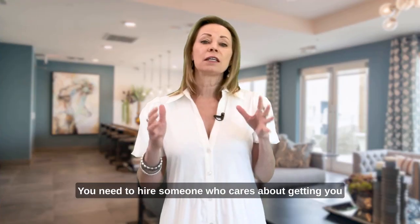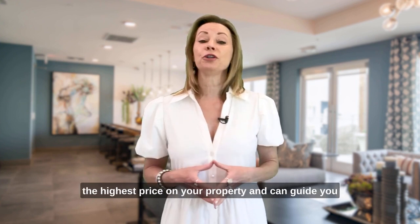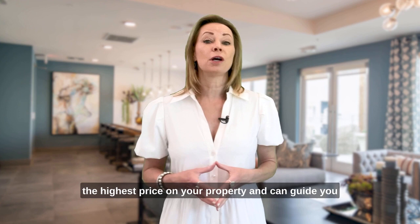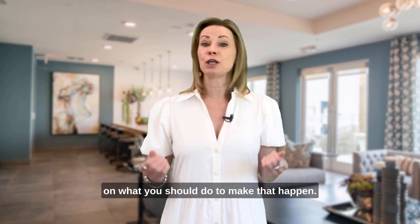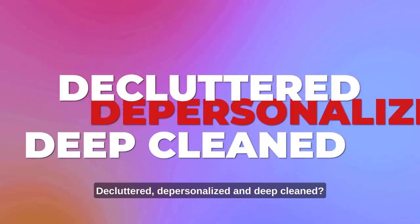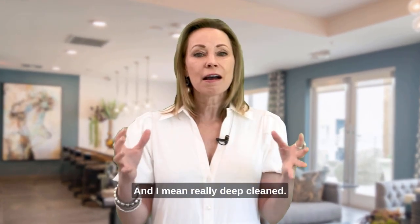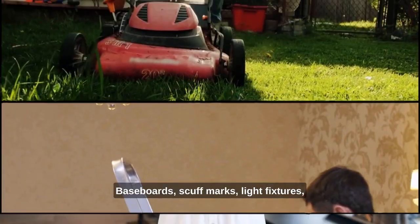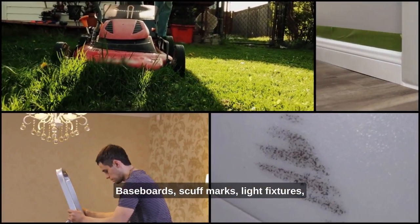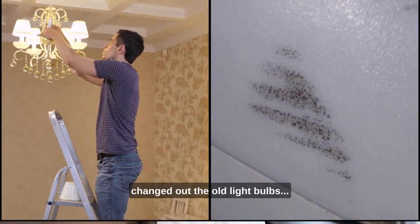You need to hire someone who cares about getting you the highest price on your property and can guide you on what you should do to make that happen. Have you done the three D's? Decluttered, depersonalized, and deep cleaned? And I mean really deep cleaned — baseboards, scuff marks, light fixtures, cleaning up the landscaping, changed out the old light bulbs.